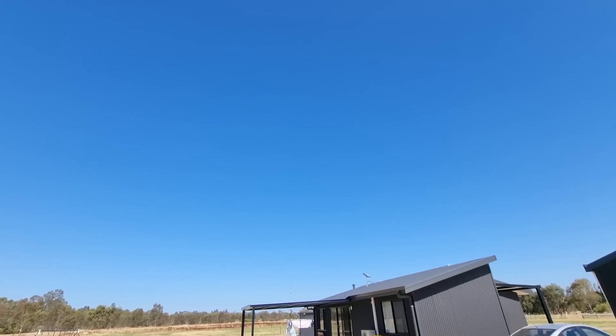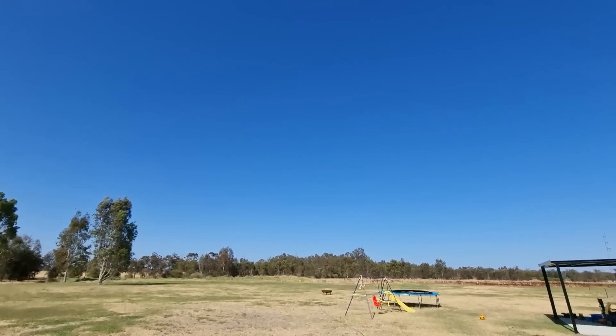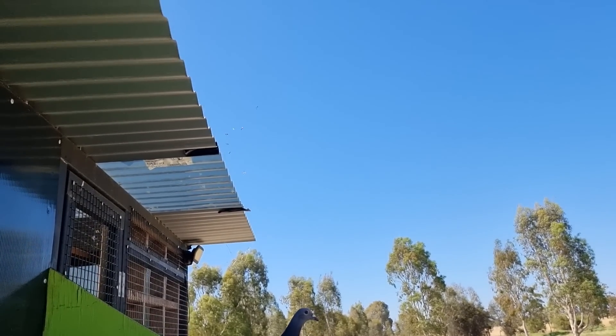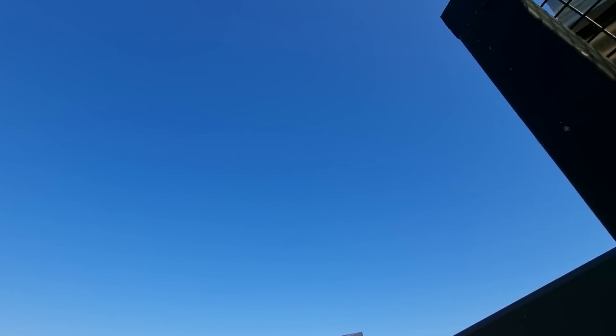I've still got probably half as much again yet to fill up in the other section as well, but at least we've got this main 40 birds or so working pretty well — as well as they do, because I've just seen two almost hit each other. Young birds!